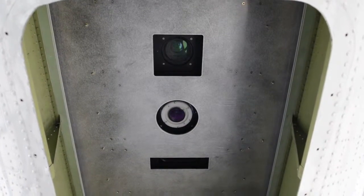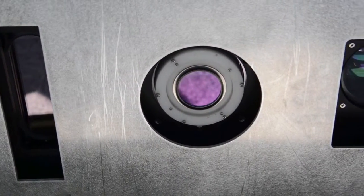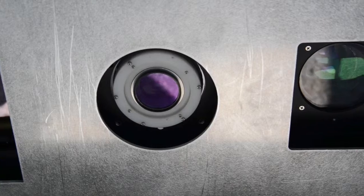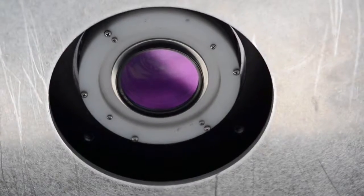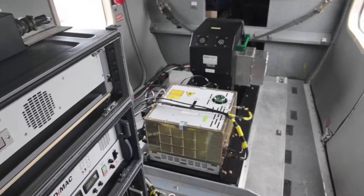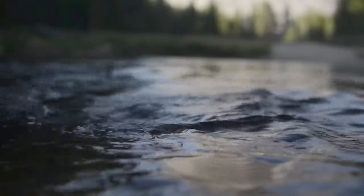The Airborne Snow Observatory is two instruments put together that look at the surface and tell us how deep snow is and how much sunlight that snow absorbs. Those two combined are what control how fast water comes out of the mountains and how much of that water comes out from snow.